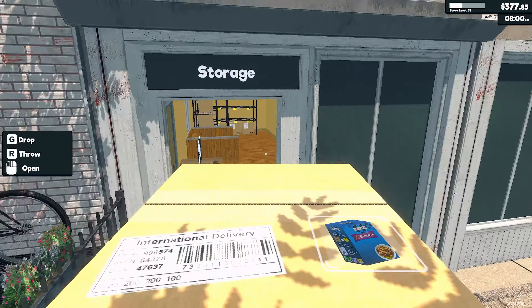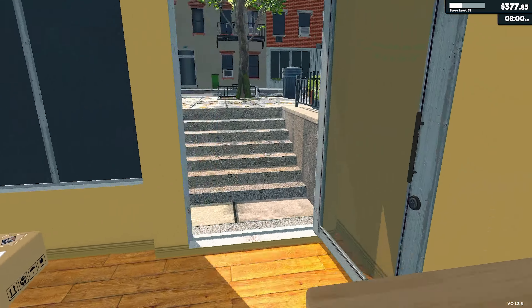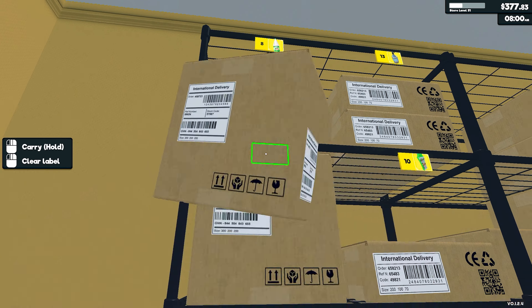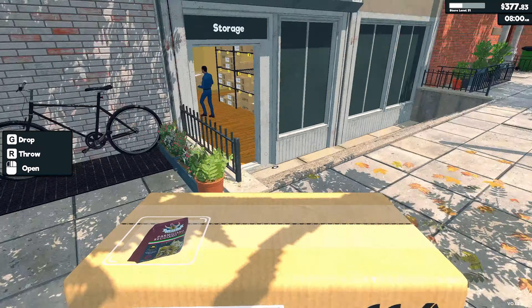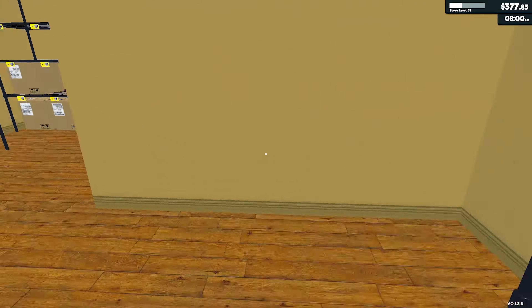Hey, what's going on guys? It's Guntone here again with another Supermarket Simulator video. Today we're starting off with kind of a mess up here. We didn't clean up after ourselves last video — we just kind of left it and went to play some RDR2 or something like that. But we're back today, we're going to clean up the store and get some upgrades in on this video.